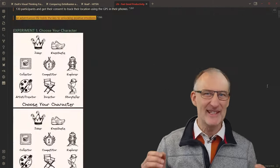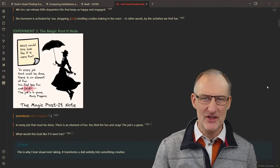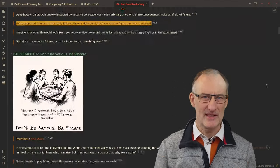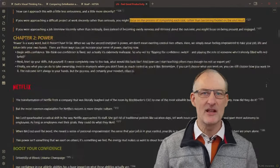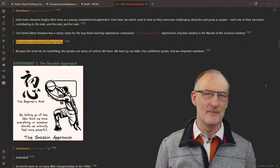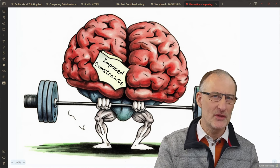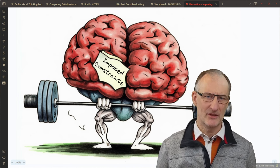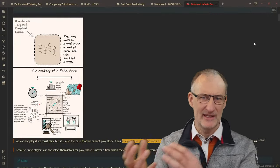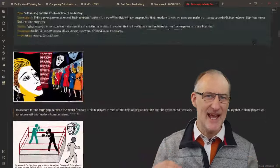At its core, the forcing function is a simple yet profound concept. Create a single visual card for each chapter or section of a book, or any concept or idea you want to talk about. By imposing this constraint, we compel ourselves to distill the essence of complex ideas, forcing us to identify which concepts are truly essential and how best to visually represent them. This process is akin to mental weightlifting, requiring deep reflection on the author's ideas and making tough decisions about what matters most. In my practice, I often create multiple cards per chapter, exploring different angles and interpretations. However, in the end, I select just one or two cards that capture the essence of the chapter.